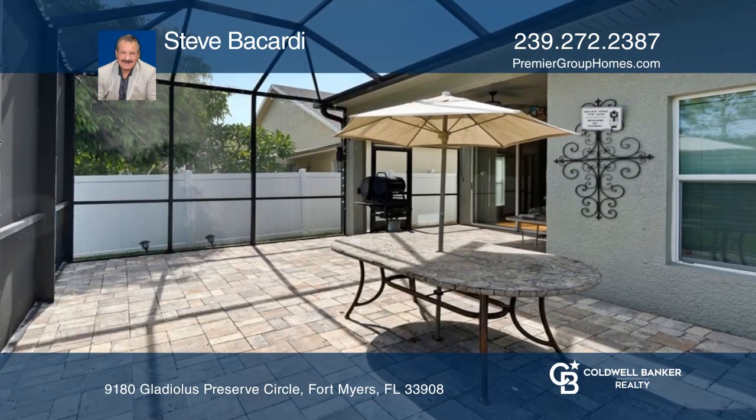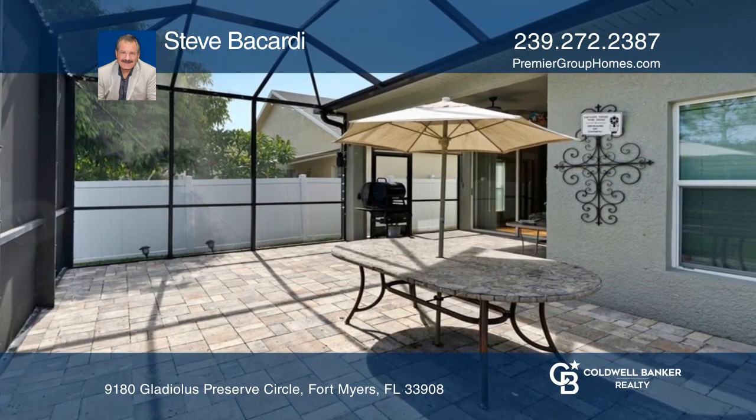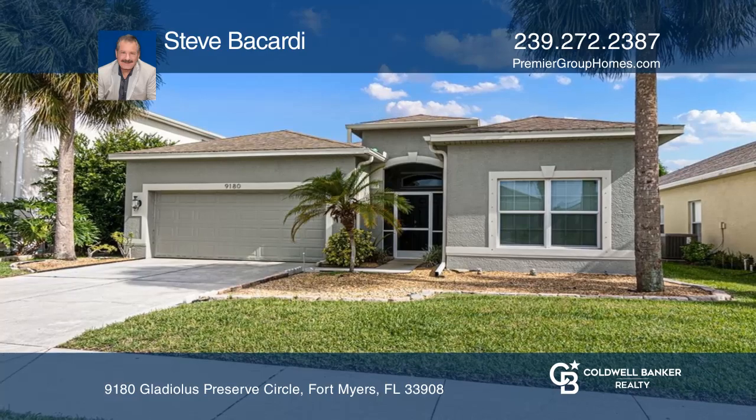A huge screen lanai is ideal for outdoor entertaining. Schedule a showing with Steve Bacardi today.